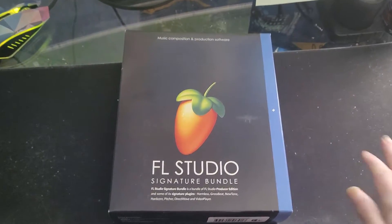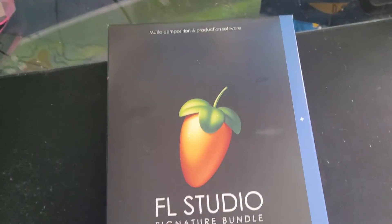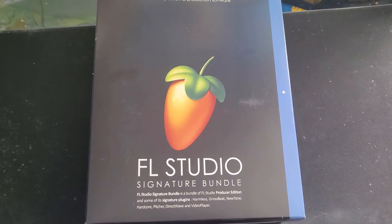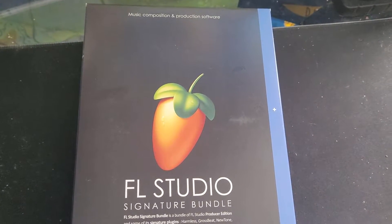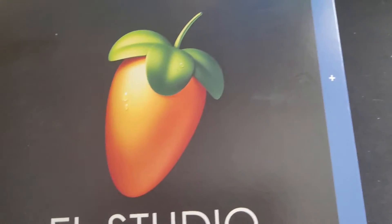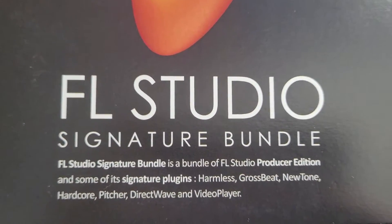Here it is guys, FL Studio 20 - I hope it's 20, it better be 20. Not what I was expecting - I know what the box was going to be but when I ordered it on Amazon I wasn't expecting it to look quite like this. I've always owned the demo version, but yeah it looks quite stylized. Of course you've got the Fruity Loops logo which I've always loved. It says FL Studio Signature Bundle.